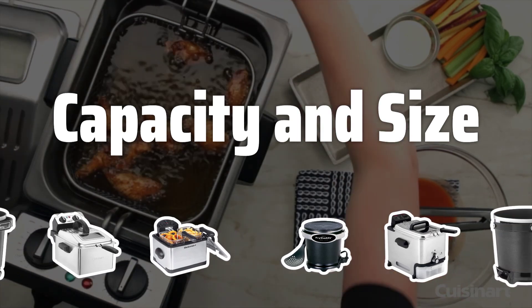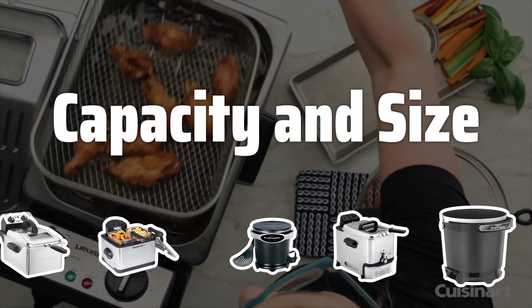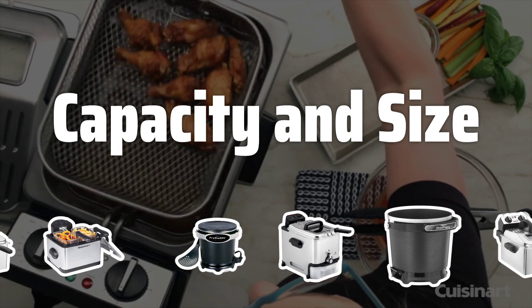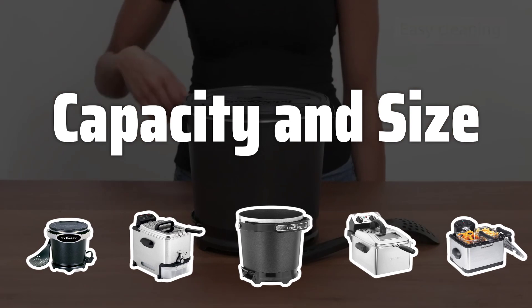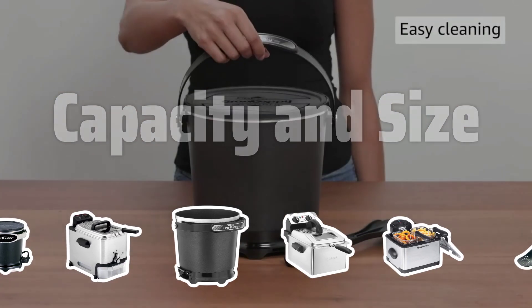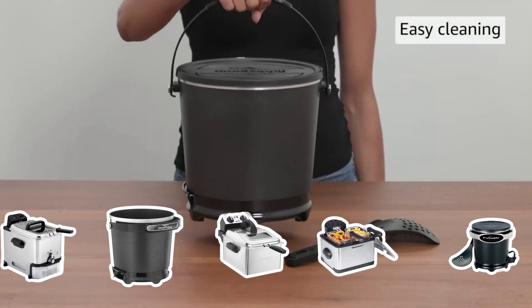Capacity and Size. The capacity and size of the deep fryer are crucial factors to consider. Depending on the amount of food you plan to cook and the available space in your kitchen, you'll need to choose between a larger fryer for gatherings or a smaller one for personal use.